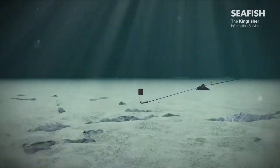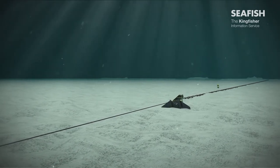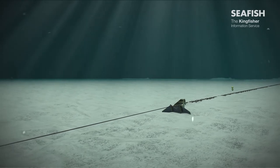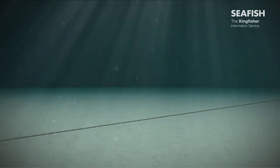Large anchors hold many oil and gas floating or semi-submersible infrastructure in place, including drilling rigs and floating installations. Stevpris-style drag anchors, as shown here, penetrate the seabed and, depending on type, may weigh in the region of 15 tonnes. Suction anchors may also be used.